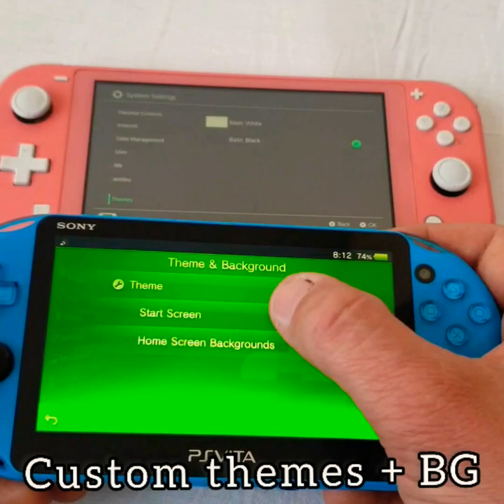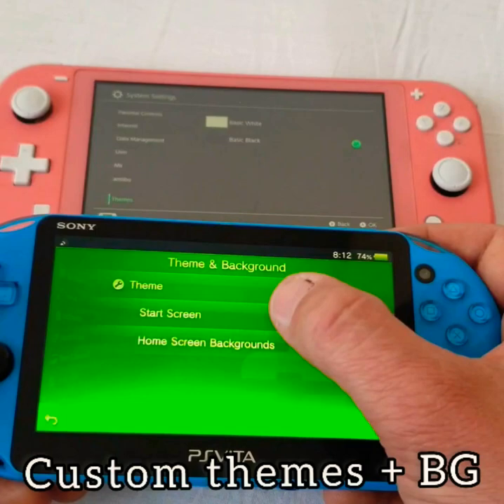It can use custom themes and backgrounds that are still available to download on the PS Store, many for free. Switch only has two options: dark and light theme.